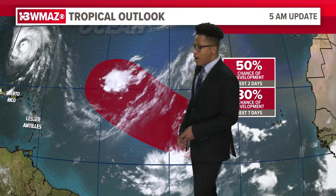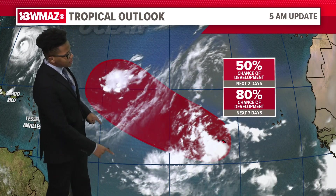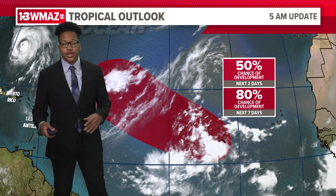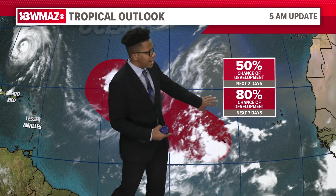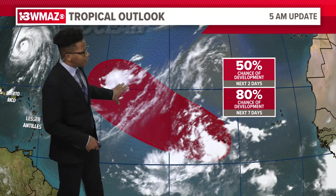Looking off the western coast of Africa, we have an area of development shown in red. Some tropical moisture could turn into a tropical depression or tropical storm over the next seven days — there is a 50% chance of that happening over the next couple of days, and an 80% chance over the next seven days. So we'll be watching this as it moves westward.